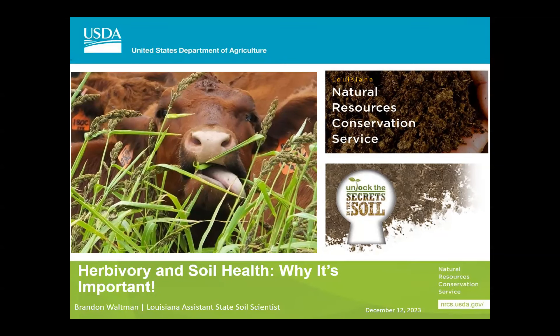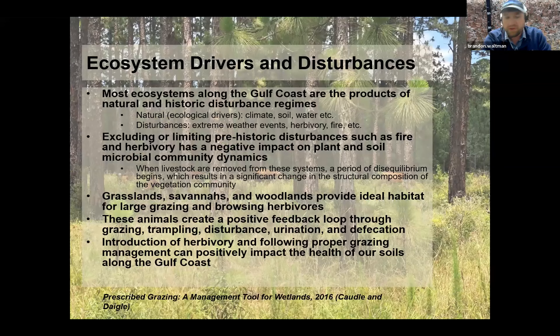Good morning, everyone. My name is Brandon Waltman. I am the assistant state soil scientist for the Natural Resources Conservation Service here in the great state of Louisiana. Today I'm going to focus on the underground herd — that aspect of herbivory and how it influences the soil microbiology and biological communities, and how we can improve soil health in these grazing systems and why it's important.